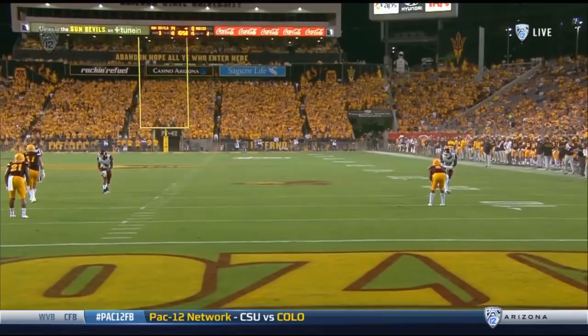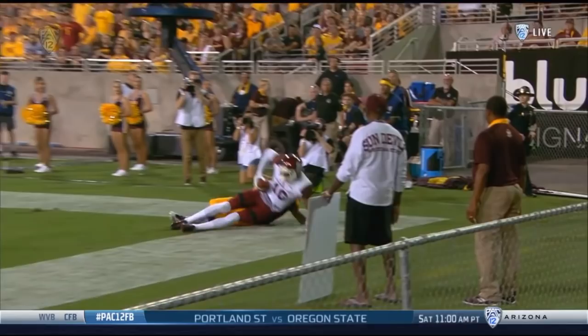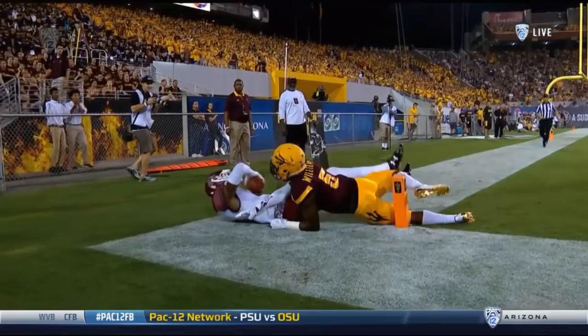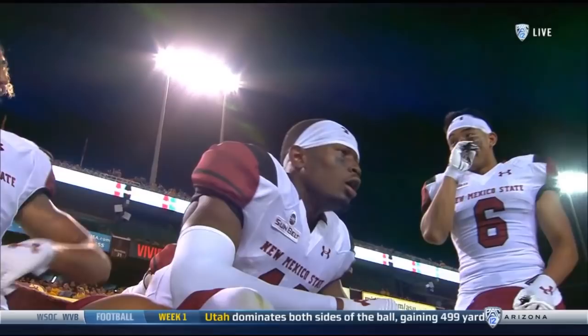We don't normally put the second-weight team on the 12 best, but this grab from Jaleel Scott is just phenomenal. Full extension for the grab, never put a second hand on the football. And that right foot looks like — what a catch for the score by Jaleel Scott.